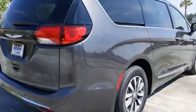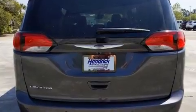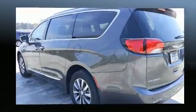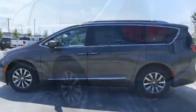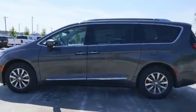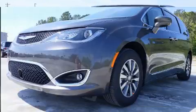Chrysler prioritized fit and finish, as evidenced by power front seats, a power liftgate, and seat memory features. Automatic climate control and leather upholstery prove that economical transportation does not need to be sparsely equipped.